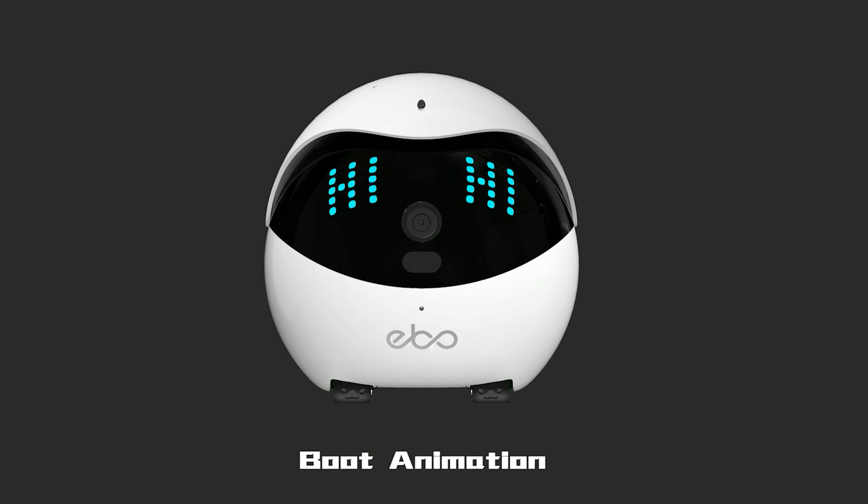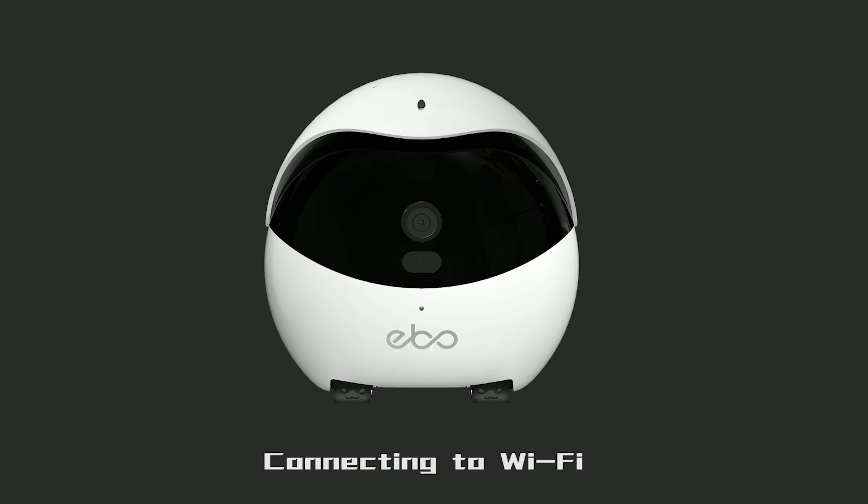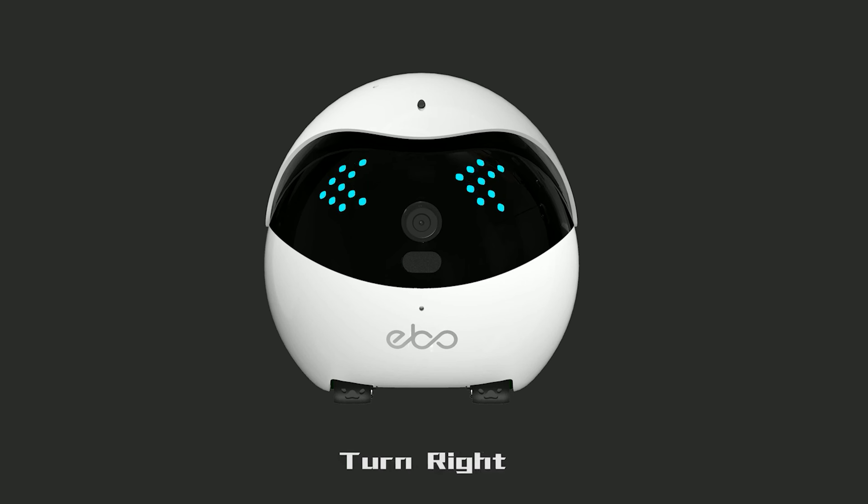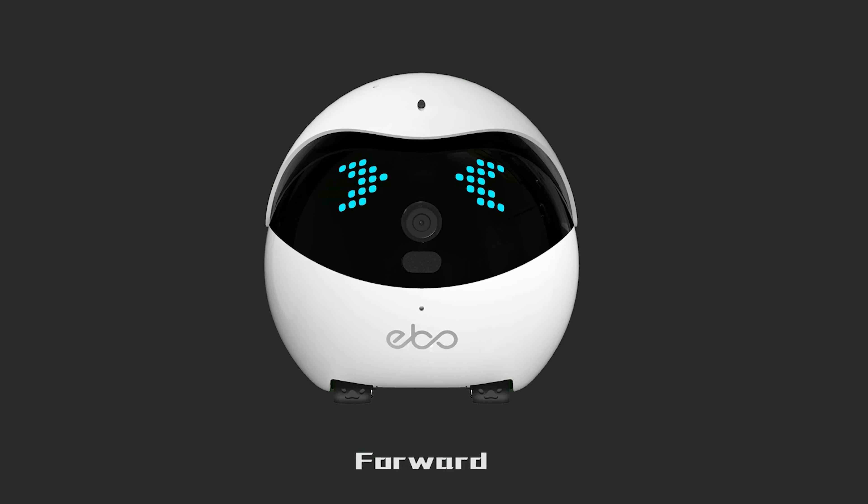The Ebo is programmed to adjust both its behavior and voice depending on its environment. Take Ebo to different locations and see how it interacts. With exclusive AI technology, the Ebo Air is able to identify your family and pets. It may follow them as an electronic pet in auto mode, allowing for fun interactions throughout the day.